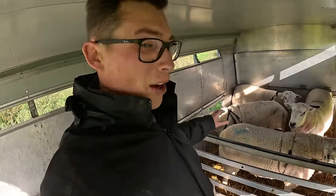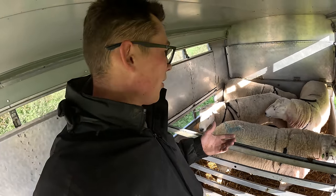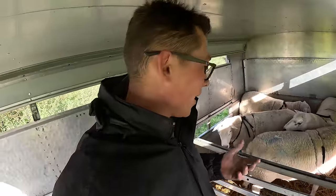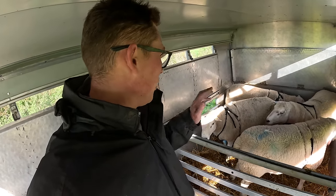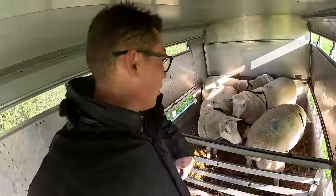These boys are now a bit fighty — they need to regain their hierarchy so they know which tup is top tup. They're male animals, it's mating season, they've all mated so they're all a bit hormonal. You can see them headbutting each other. We like to take care of them so they're going into a tight area so they can't back up and smack into each other.